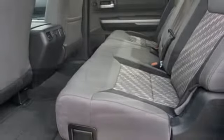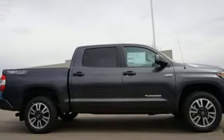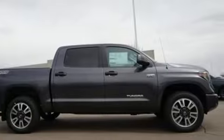Comfortable, convenient, quality. Toyota — stop in for a test drive and make it yours today.